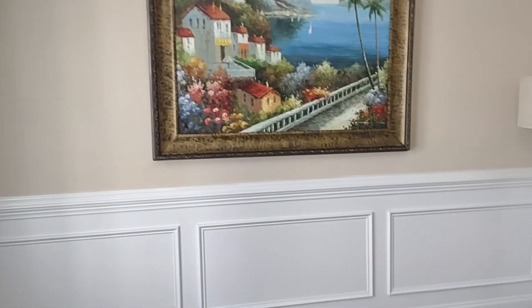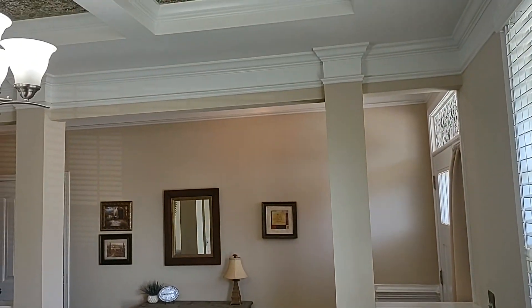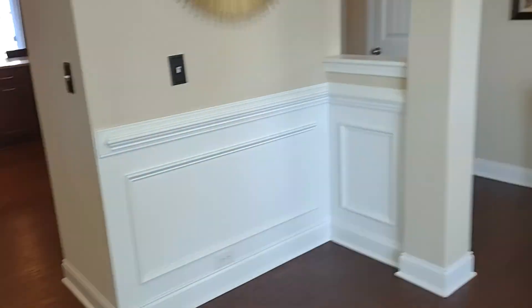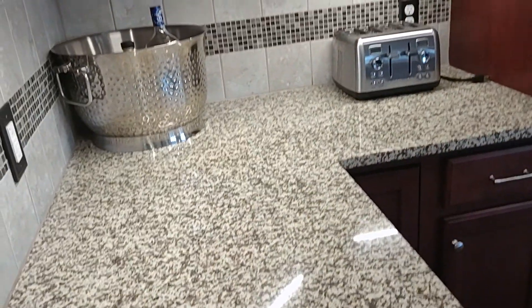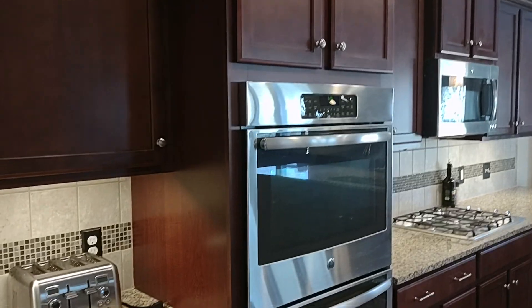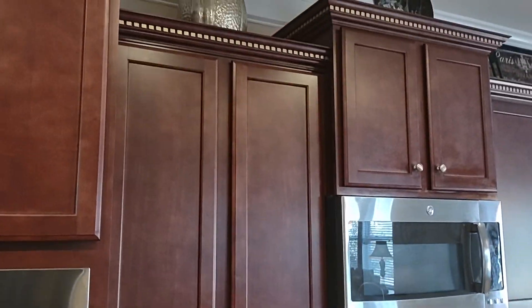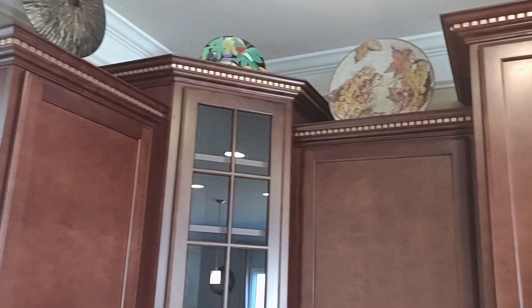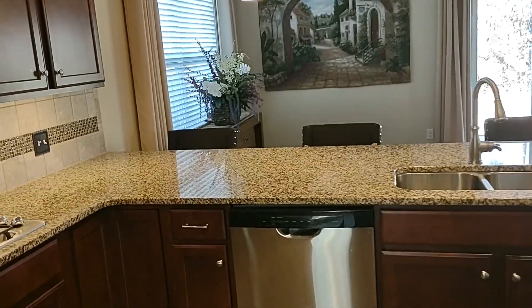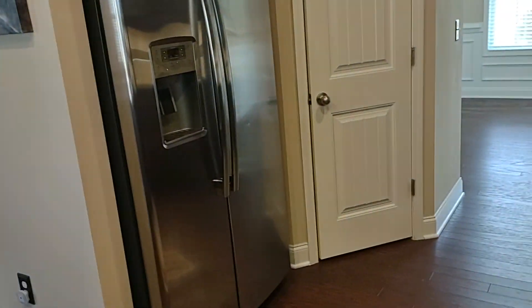Downstairs, we have hardwoods. We'll start by going into this beautiful kitchen with granite countertops, beautiful cabinetry, double oven, plenty of cabinet space, a gas cooktop, extra storage above the countertop cabinets, recessed lighting, an outstanding extended countertop for extra dining, and stainless steel appliances.